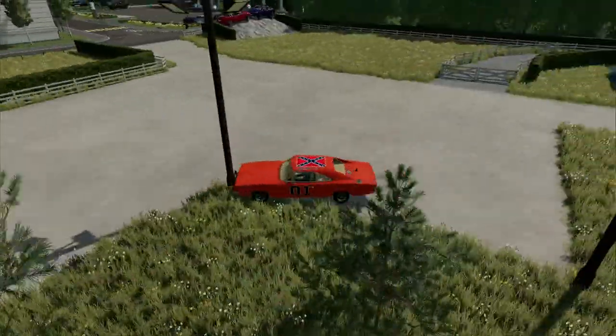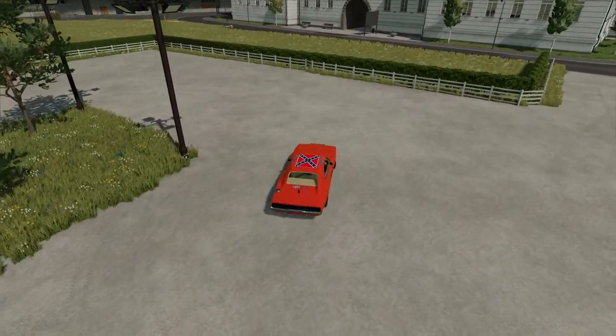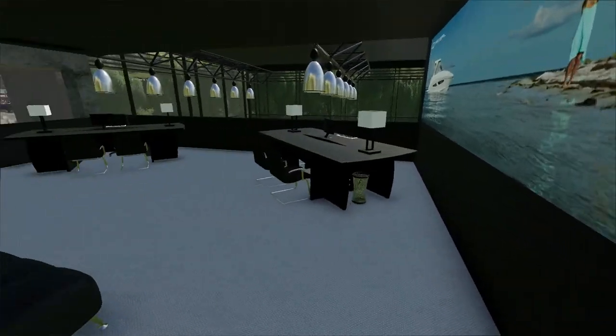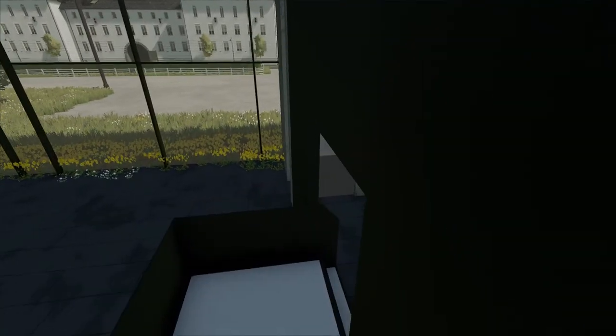I'm gonna go ahead and park my car here if I can even do it without crashing. So this is the dealership — we have up here custom orders, like offices, or specialty orders. These are some of the Teslas we have.